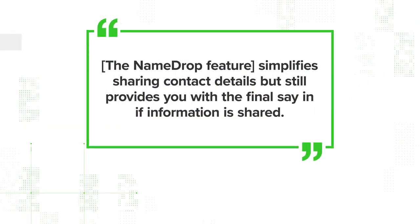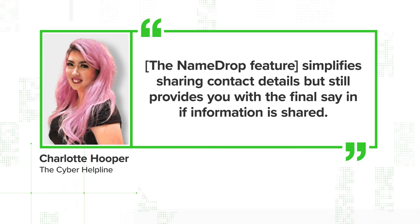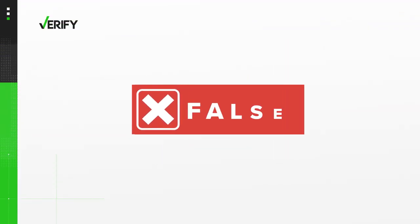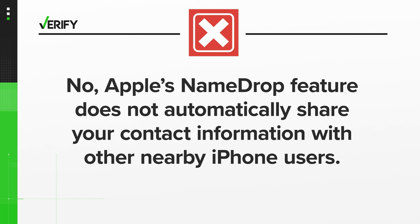According to Charlotte Hooper with the Cyber Helpline, the NameDrop feature simplifies sharing contact details but still provides you with the final say in if information is shared. The Bangor, Maine Police Department agrees. So we can verify: no, Apple's NameDrop feature does not automatically share your contact information with other nearby iPhone users, despite the warnings you may be seeing on social media.